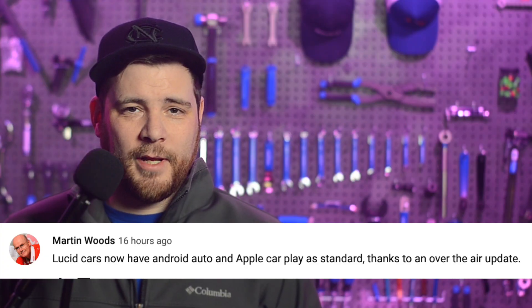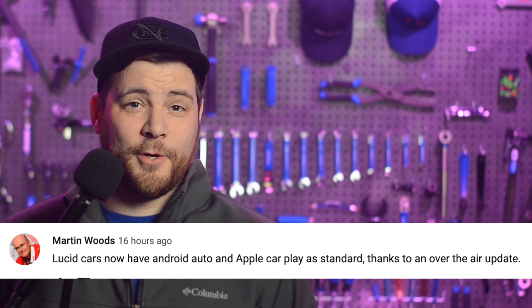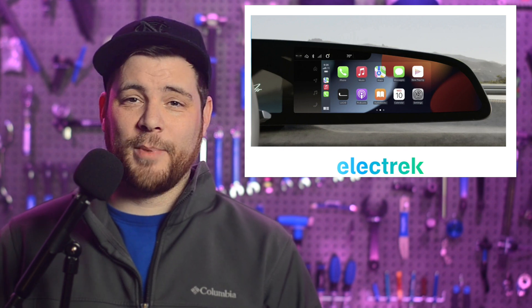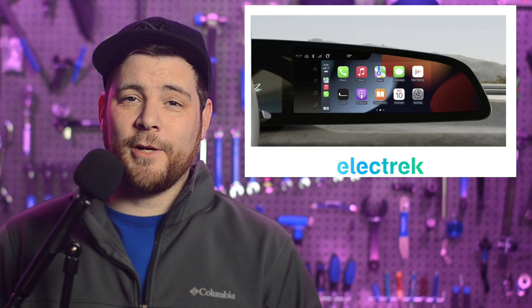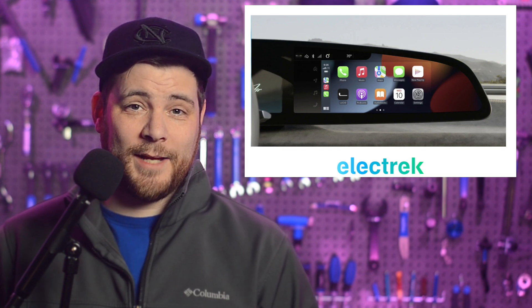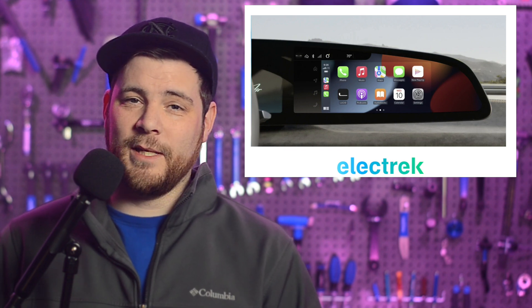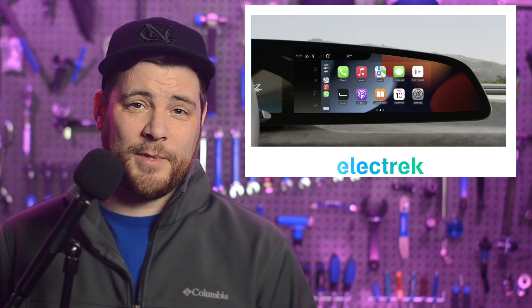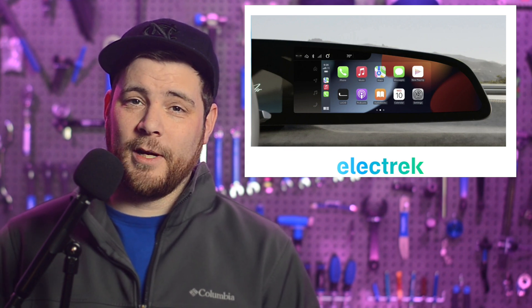In today's community comment found on YouTube, Martin Woods says: "Lucid Cars have Android Auto and Apple CarPlay as standard, thanks to an over-the-air update." Yes, indeed, Martin. Lucid announced the addition of CarPlay integration as a standard feature in a tweet last night. Its latest over-the-air update will allow current Lucid Air owners to gain access to Apple CarPlay capabilities, opening up new doors of accessibility right from the EV's cockpit. It'll go through the touchscreen, and Lucid says that the latest software update will roll out to its EVs next week and come implemented on all the vehicles rolling off the assembly line.